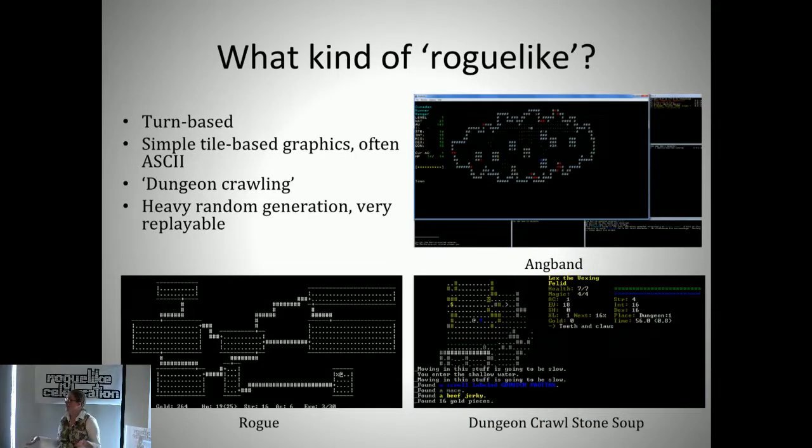In terms of roguelikes—you're at a roguelike conference, I assume you know what a roguelike is—since the definition can be kind of fuzzy, what we were interested in were the classic turn-based, dungeon-crawling, ASCII graphic kind of roguelikes.